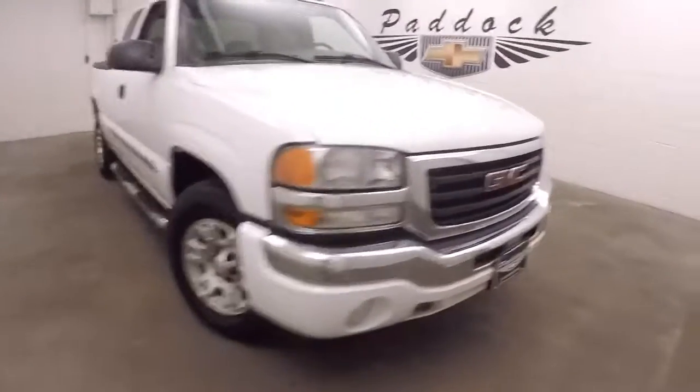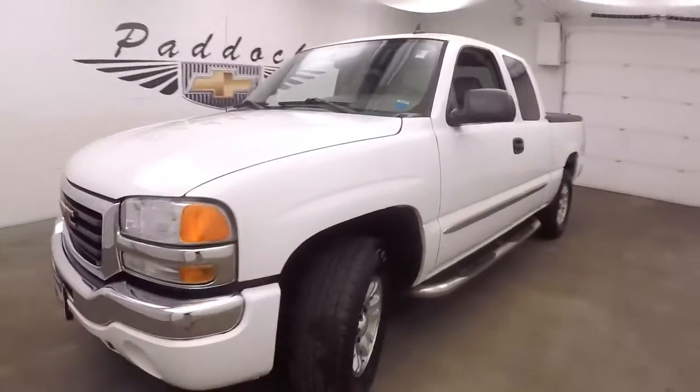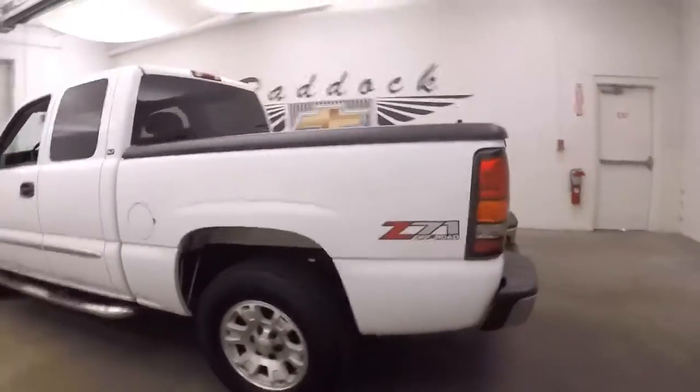This is a 2007 GMC Sierra, it's a 1500, nice white paint, alloy wheels and running boards going down the side. This has a Z71 off-road package.